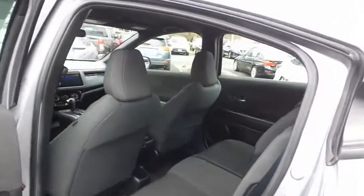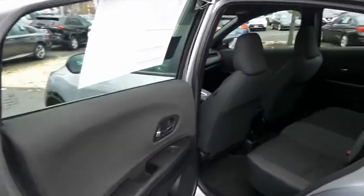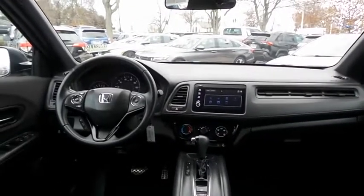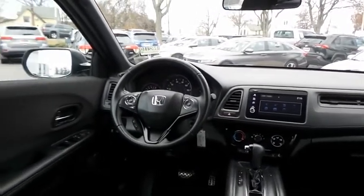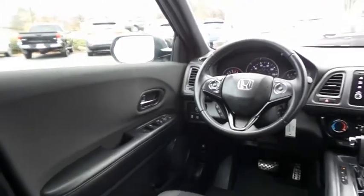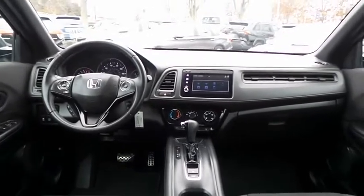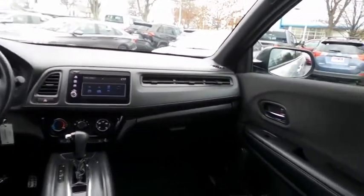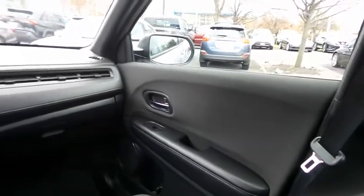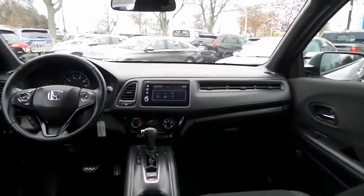This all-wheel drive CUV comfortably seats five with plenty of rear passenger space. The HR-V Sport comes well equipped with reverse camera, power windows, mirrors and door locks, keyless entry, and cruise control. It has a leather-wrapped telescoping steering wheel with paddle shifters and radio controls, plus a six-speaker 180-watt sound system with USB port, Bluetooth audio, Pandora capabilities, and smartphone integration.